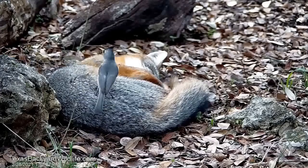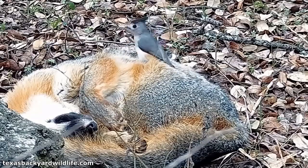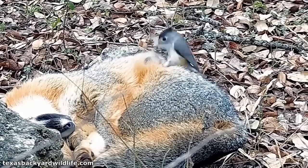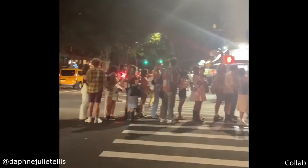Sometimes birds will steal fur from animals to help them build a warm nest. So this is pretty cute.